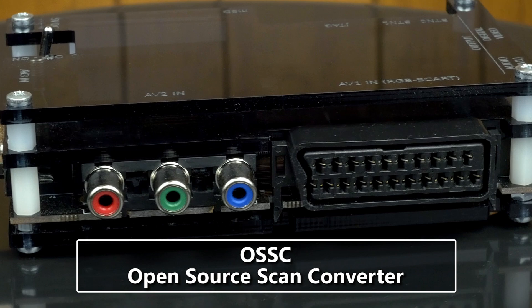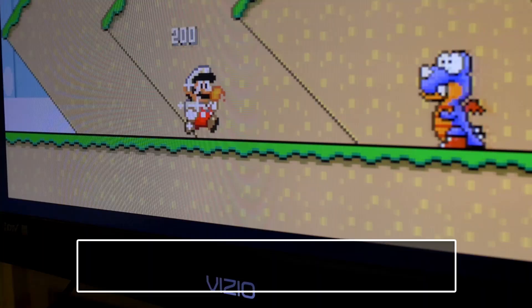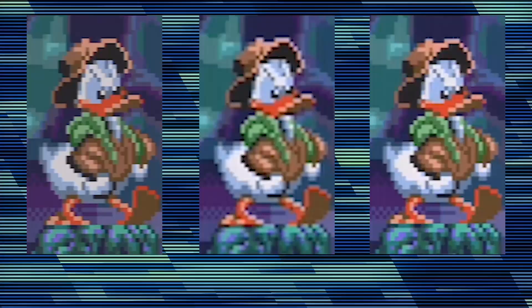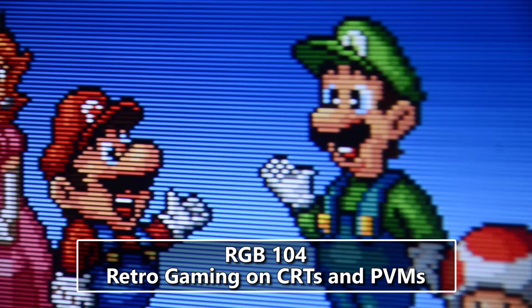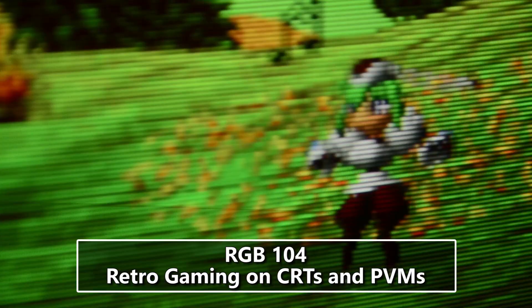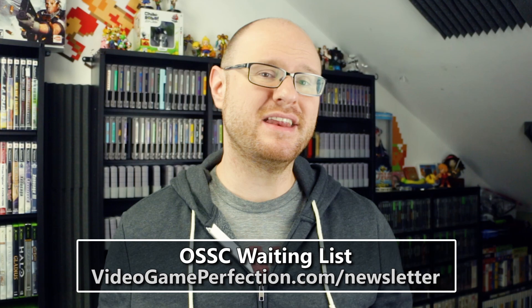Whether to buy a Framemeister now, or if you'd like to look into one of the Framemeister alternatives like the more affordable open source scan converter — watch RGB 105 to learn more about the strengths and weaknesses of the Framemeister, OSSC, and other video processors. Or if you'd rather give up on the HD stuff altogether and just get into the world of retro gaming on CRTs, check out RGB 104.